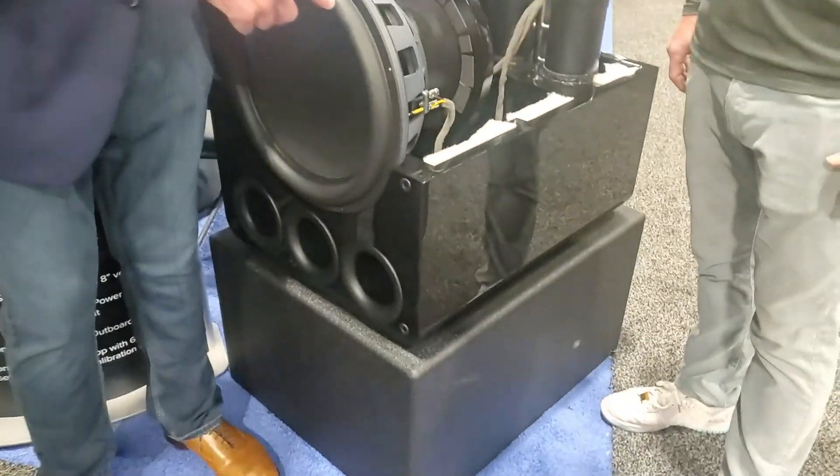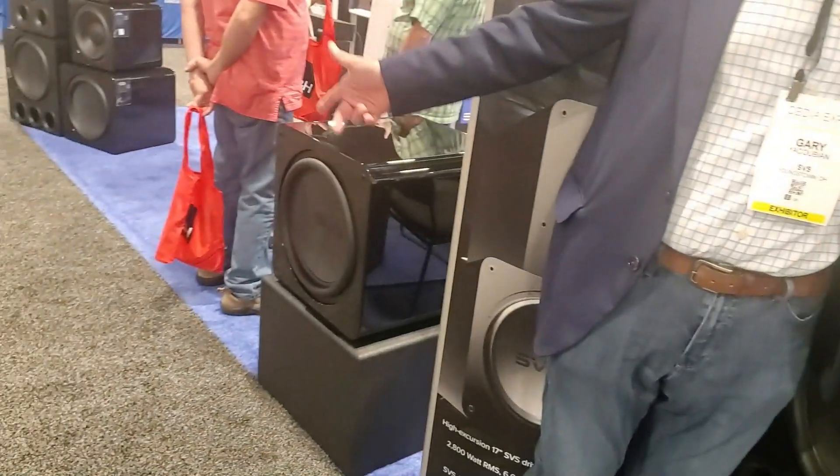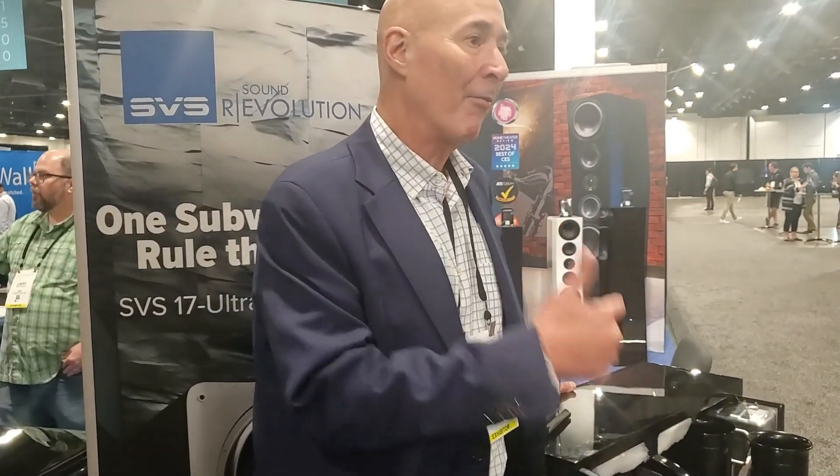The main difference is this one's ported and this one's sealed. They both use the same driver, the same amplifier platform, with DSP optimized for ported in the PB17 Ultra Revolution and for sealed in the SB17 Ultra Revolution. When SVS does a new product launch, it's not a souped-up version of the previous model. There is literally zero carryover from the 16 Ultra — which is a wonderful product — to the 17 Ultra Revolution. Every single thing in this subwoofer series is new.